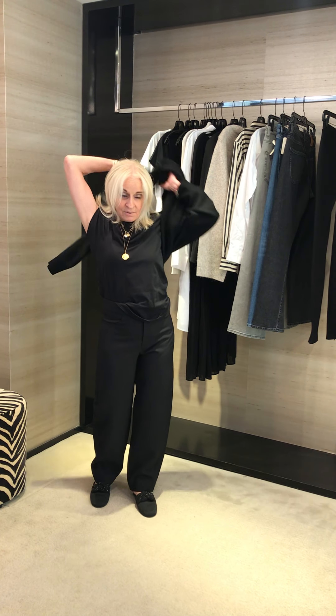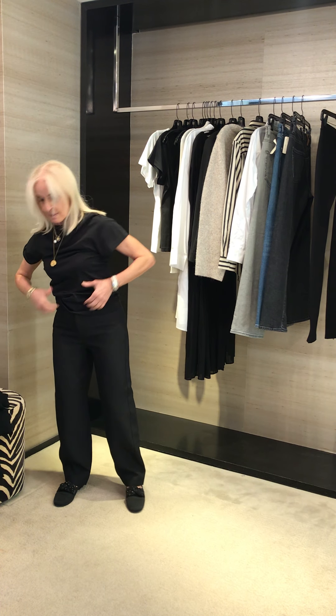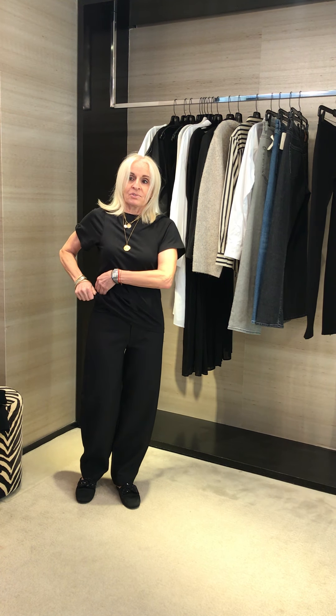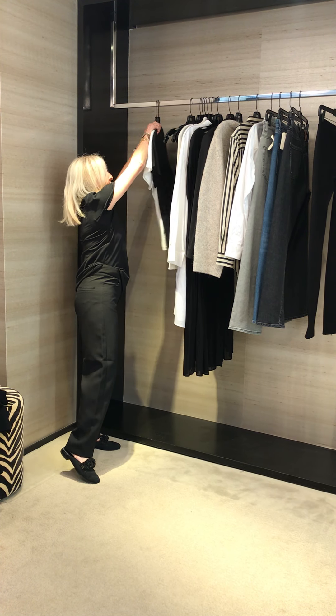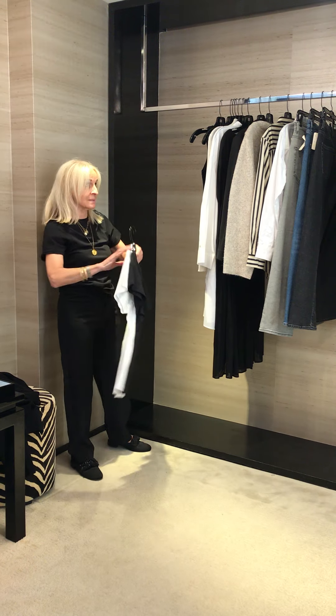I'm going to take the cardigan off so you can see the t-shirt, which I've fallen in love with — I bought every color. You can see it's got a great little sleeve, so it's not your traditional short thick cap t-shirt. I do my half tuck. The t-shirt also comes in white, and these are $120. They're fabulous.